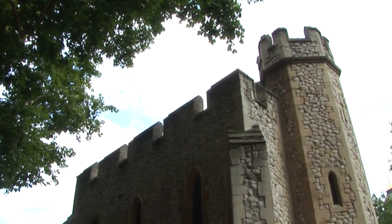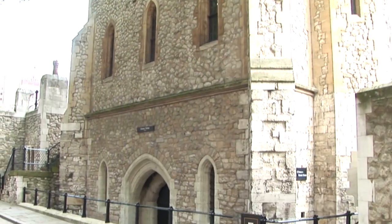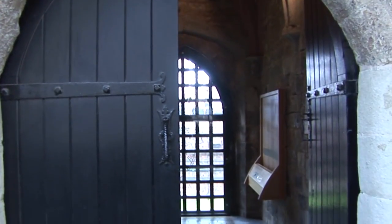The Cradle Tower was built between 1348 and 1355 for Edward III as his private water gate into the castle. He used it when he arrived by boat. It is richly decorated with ribbed vaults supported by carvings of crowns and animals.